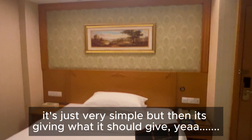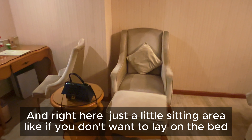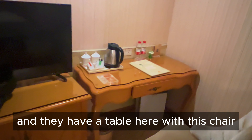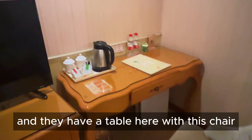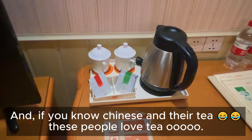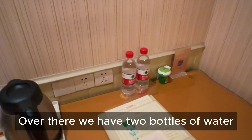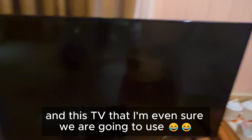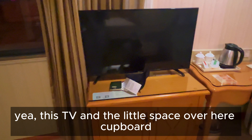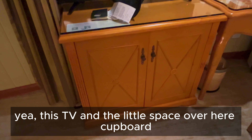It's just very simple but it's giving what it's supposed to give. Right here is just a little sitting area — if you don't want to lie on the bed, come sit here and relax. They have a table with a chair and paper just in case you want to write. If you know Chinese and love tea — these people love tea — we also have two bottles of water and a TV that we're probably not even going to use.